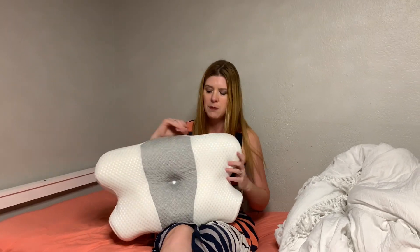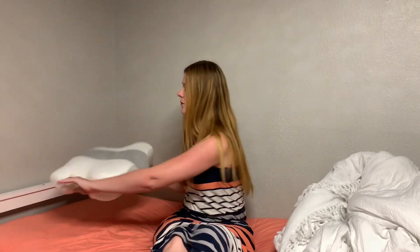You can sleep on it this way or you can sleep on it this way. I love the shape and the design of this pillow — it feels very firm and supportive, but the memory foam also lets it give a nice amount of give.